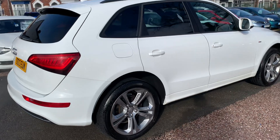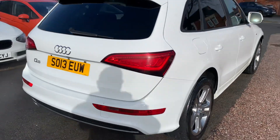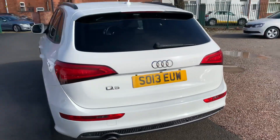This one looks brilliant, finished in white. We've got the rear privacy glass, the big Audi upgraded alloys. It's got full heated leather inside, sat nav, Bluetooth, cruise control, and a power tailgate there at the back.